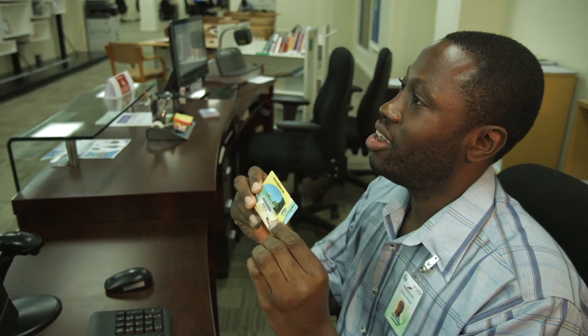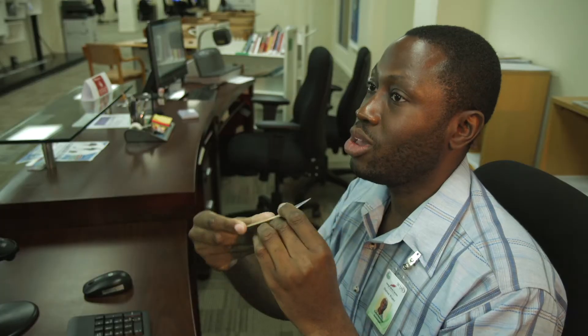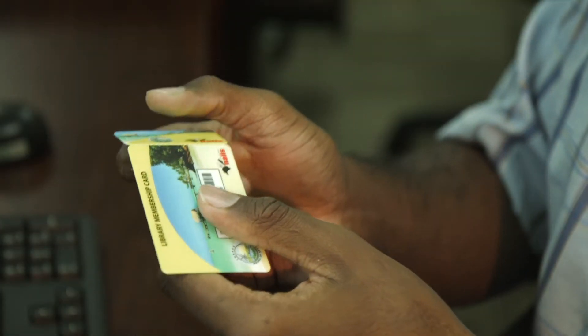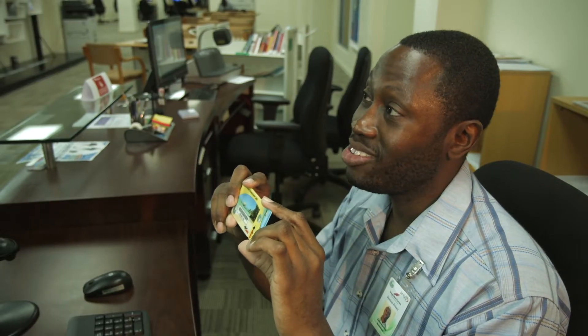This is your library card. It displays your user ID as well as your barcode. This information is also reflected on the reverse side. If you'd like, you can tear along the perforated line to detach the two pieces. This can be kept in your keychain, the other can be kept in your wallet or your purse.